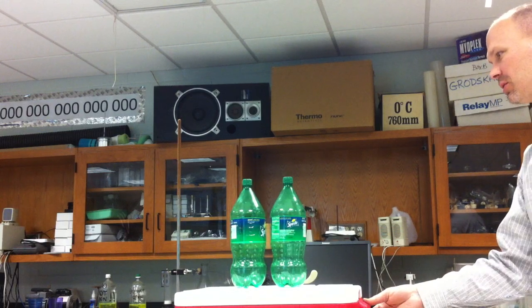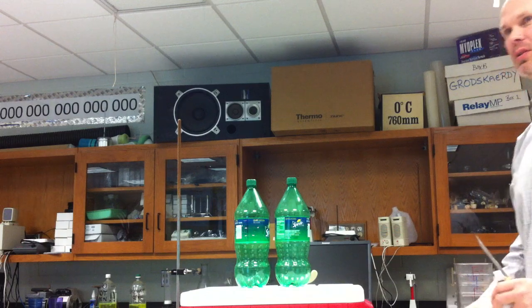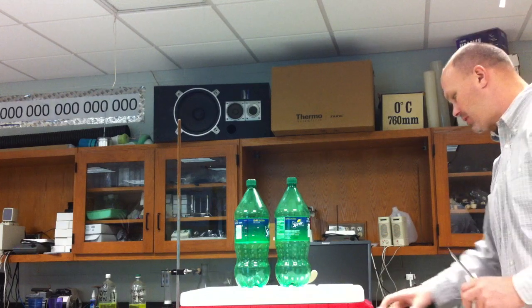What I have here is two liter bottles side by side to show you — one's going to react and one isn't. And we're going to see if this reaction is exothermic.